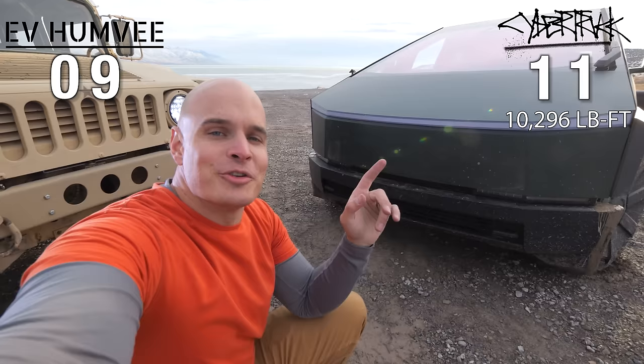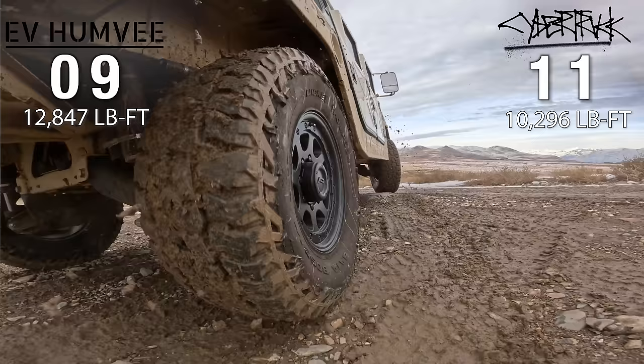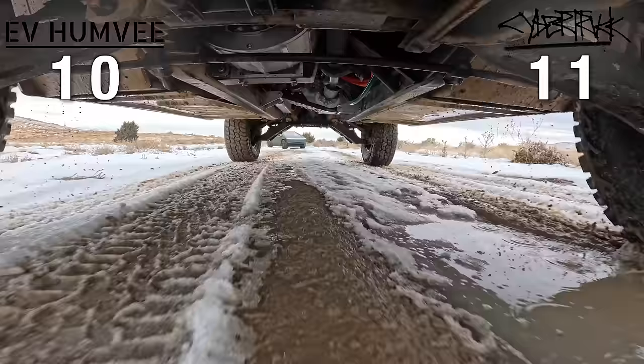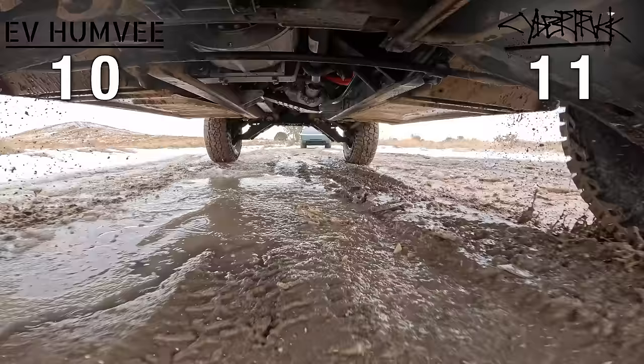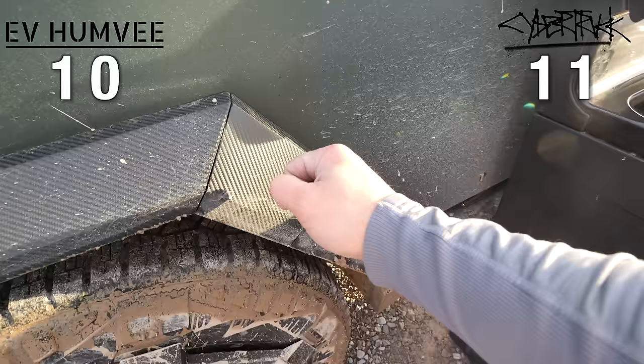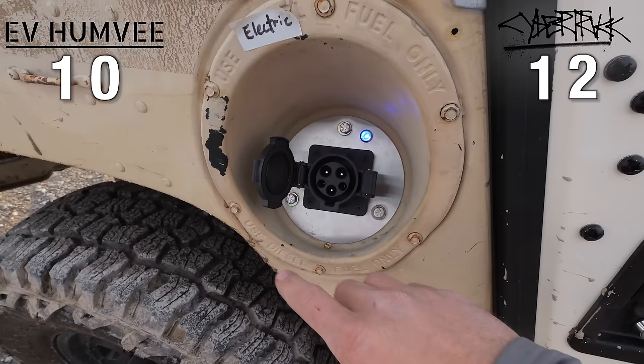Elon has 10,000 pound-feet of torque on the Cyber Beast, but I have 12,000 pound-feet of torque once I gear down into 4-low on my Atlas transfer case — one point for me. Elon has ABS brakes, which is a nice safety feature. I also have brakes stolen from a Tesla Model S, but just the compression part and not the wheel slipping intelligence part, so one point for Elon. Elon can charge at 350 kilowatts through a version 4 supercharger while I can charge at 8 kilowatts from the plug in my garage — another point for Elon.